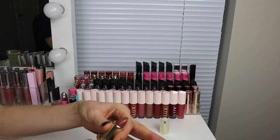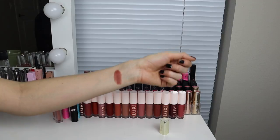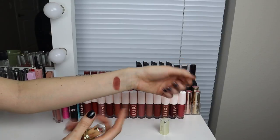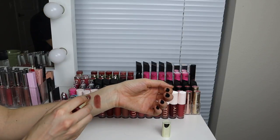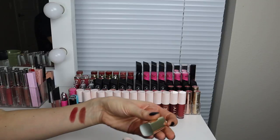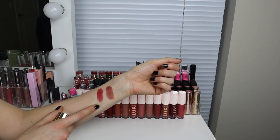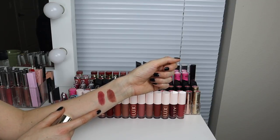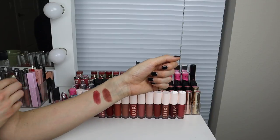Starting with my Milani lipsticks. I know that this one I'm going to keep — it's called Teddy Bear. So beautiful. I don't have a ton of other lipsticks that are this shade. It's just like a nice brown mauve. Keep. Next we have Raisin Berry. I think I am going to donate this to my sister or my friends. I don't wear shades like this a ton. It's really beautiful, but it's just not something I reach for all that often. I already have one from Mac that's kind of similar. Donate.